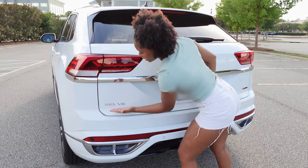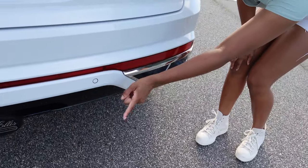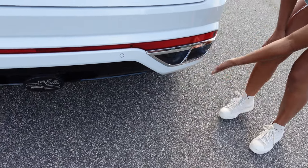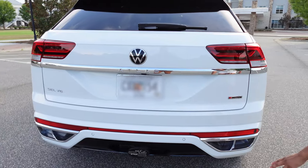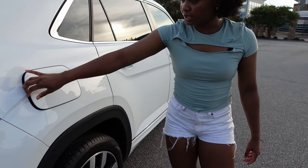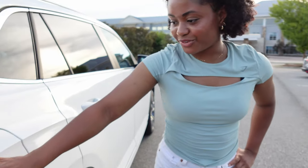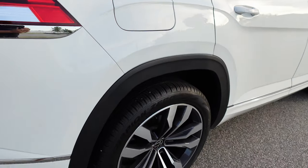We have 'SCLV6' — I don't know what that stands for but it's there. We have the rear cameras and faux exhaust. We also have a tailgate, and we have the gas tank which tells you what kind of gas you need — nice of them. And that is pretty much the exterior, so now we're going to go inside.